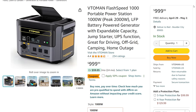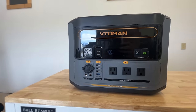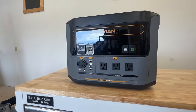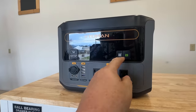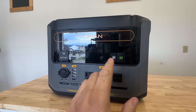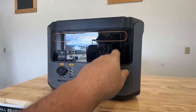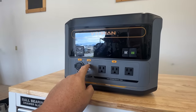Next up, we've got the Vito Man power station. We've talked about these power stations before. This is their new Flash Speed 1000. It goes up to a peak of 2,000 watts, running the LFP — that's the LiFePO4 batteries. That's the ones you want, not the standard lithium-ion. You can add an extra battery to this, and you can add a jump starter to this.